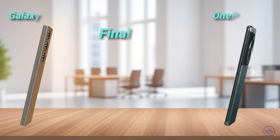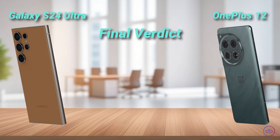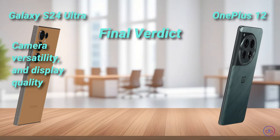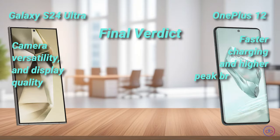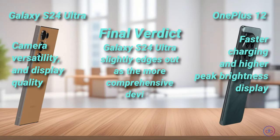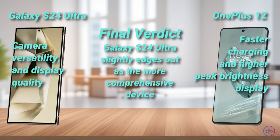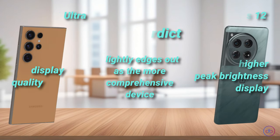Choosing a winner is challenging as both phones excel in their own ways. However, if we consider overall performance, camera versatility, and display quality, the Samsung Galaxy S24 Ultra slightly edges out as the more comprehensive device. Yet, the OnePlus 12 offers incredible value with its faster charging and higher peak brightness display. Whether the higher price of the Samsung Galaxy S24 Ultra is justified depends on your preference for camera versatility and display technology over charging speed and screen brightness.